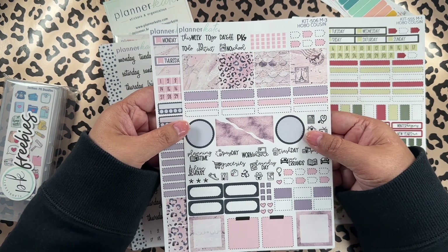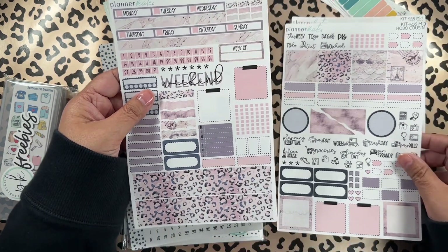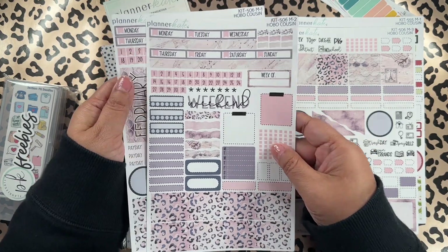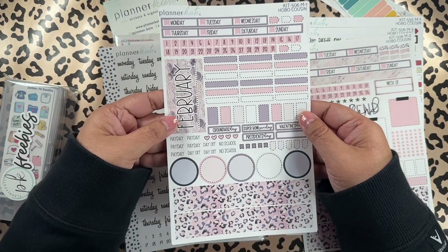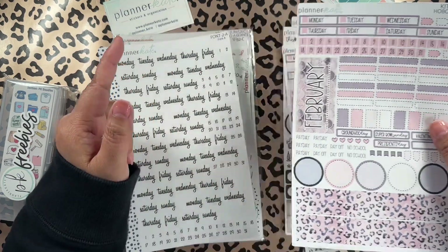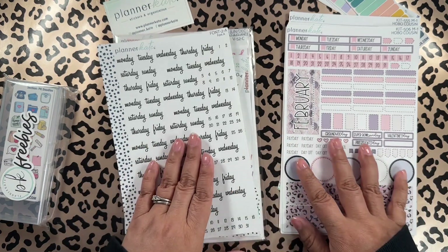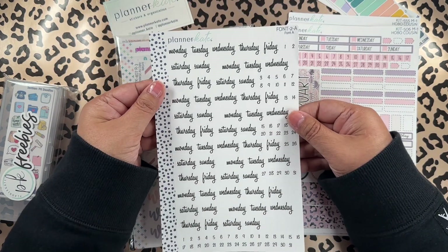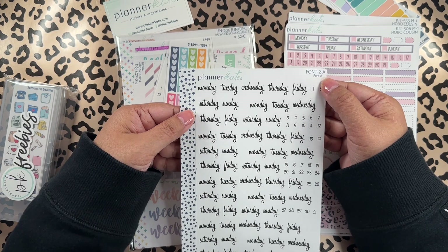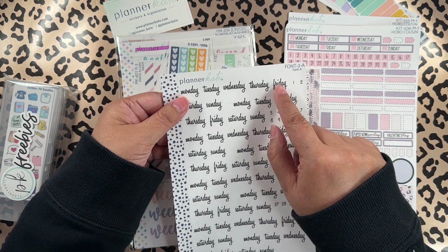I purchased sheet M3, M2, and M1 which is the monthly. Oh my gosh, these colors are so pretty — I love the pink and purple, or lavender combo. I also got the days of the week on Font A. Just by looking at the website, I thought this size would fit my Hobonichi Cousin and my personal size as well.